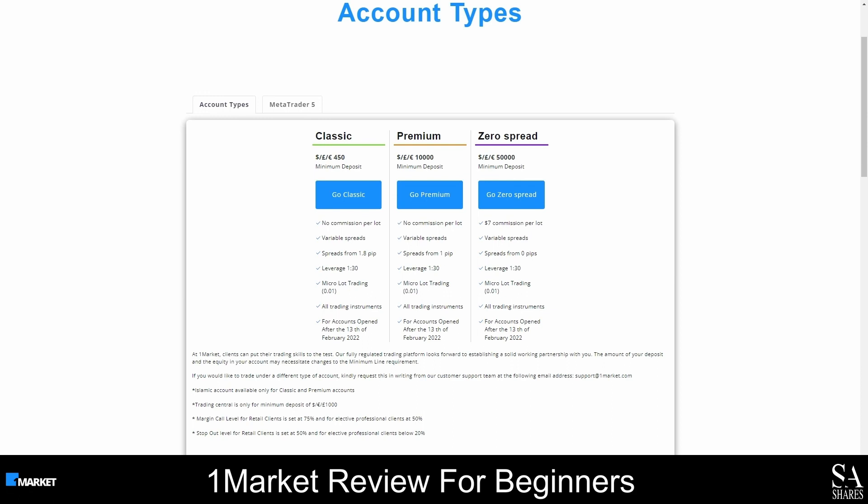The third type of account that you can open is the zero spread account, and small commission fees are charged on this account, but it offers tight spreads starting as low as zero pips. A minimum deposit of 50,000 US dollars is required to open a zero spread account, and we only recommend this account for professional traders.